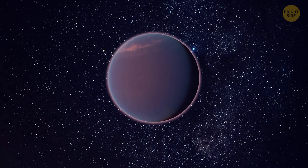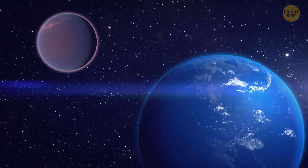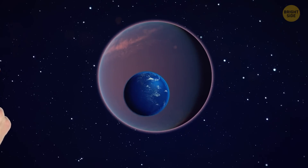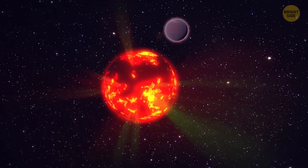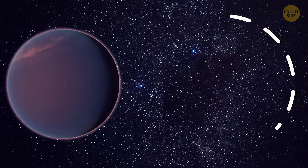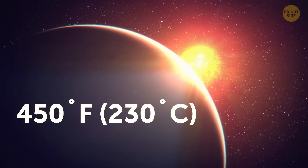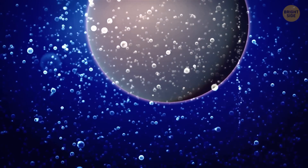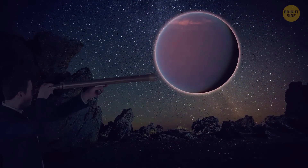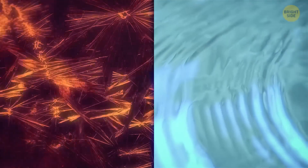The last destination for today is GJ-1214b, located 40 light-years away from Earth. This planet is like a super-sized Earth — almost three times bigger in diameter and a whopping seven times heavier. It orbits around its red dwarf star faster than you can finish a pizza, completing a full loop every 38 hours. It's pretty hot out there, with mind-melting 450 degrees Fahrenheit, and the coolest thing is that this planet is practically drowning in water. The sizzling temperatures and crazy high pressures create super-cool materials like hot ice and super-fluid water.